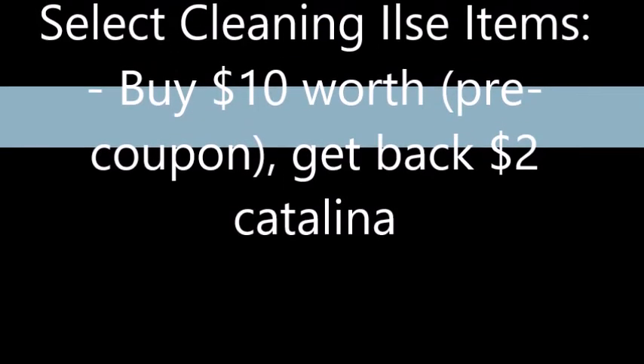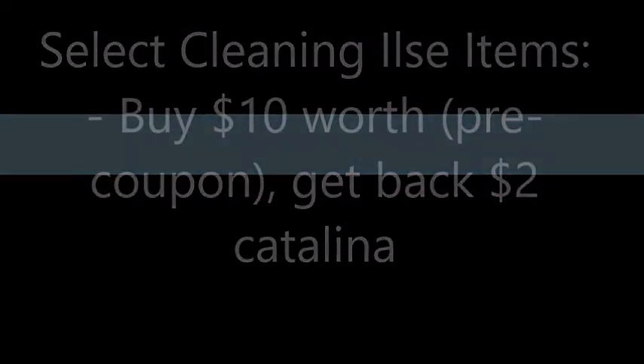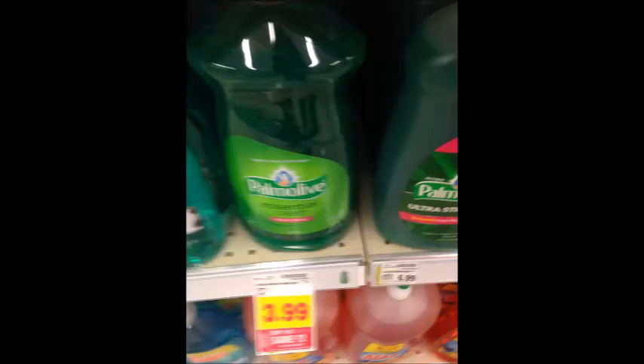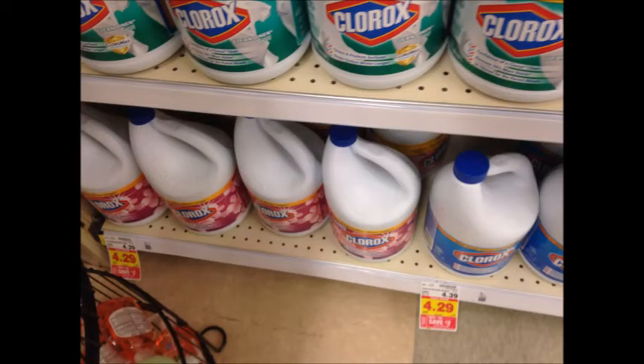The next Catalina deal is select cleaning items: when you buy $10 worth you get a $2 Catalina back, and that $10 is before coupons. There are some printable coupons for these items — I will have them linked in the description box below. The Erwick Pure has a mail-in rebate to get one for free. I will have all the coupons linked for these cleaning items in the description box below.